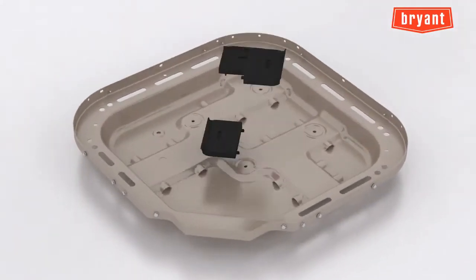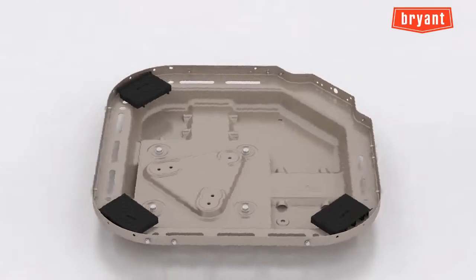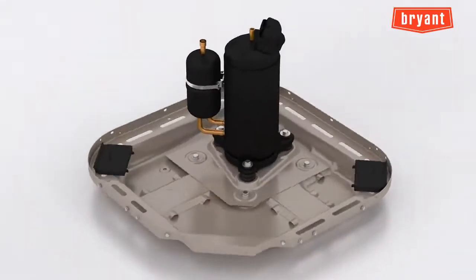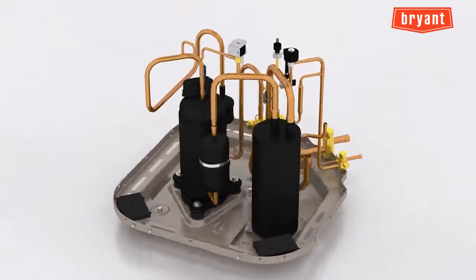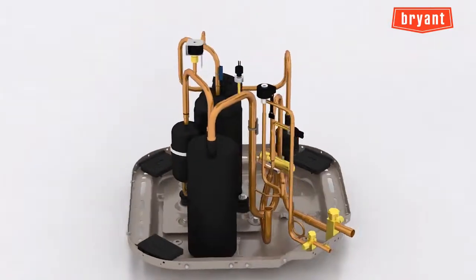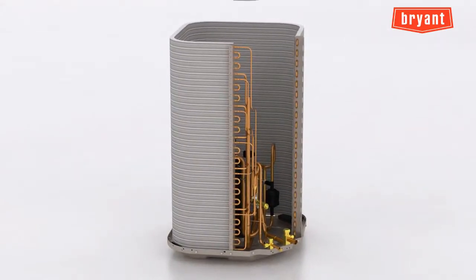Bryant, America's most trusted provider of home comfort systems, proudly introduces the new Evolution V variable speed heat pump. With variable speed capability and enhanced comfort features at a price comparable to Evolution two-stage product, it's a knockout winner for consumers and dealers alike.